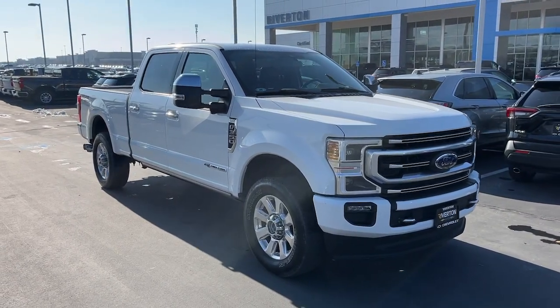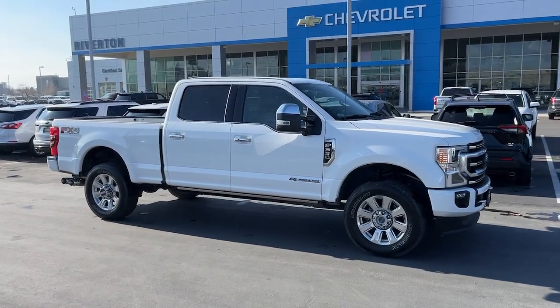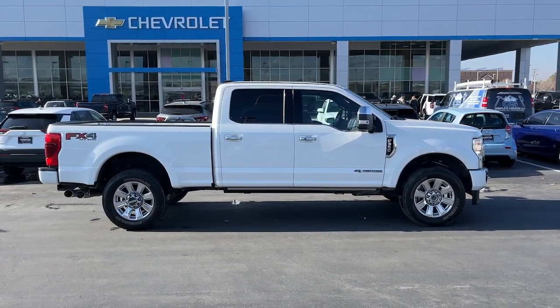Rigorously tested to withstand extreme conditions, this heavy-duty pickup is ready to plow, tow, and haul while providing you with a comfortable cab and the technology to make your life easier and safer. The following are some of this vehicle's highlighted options.